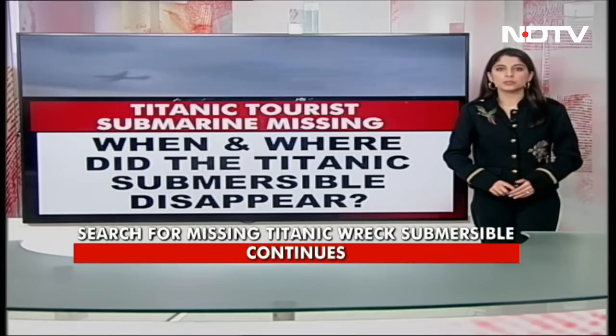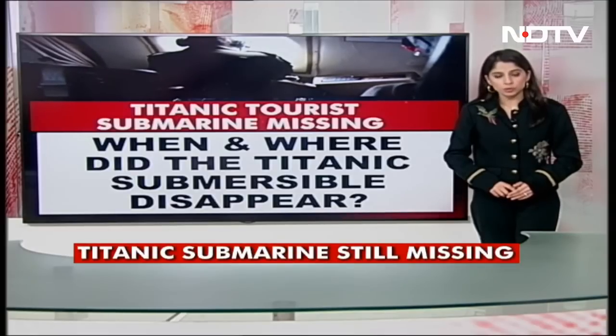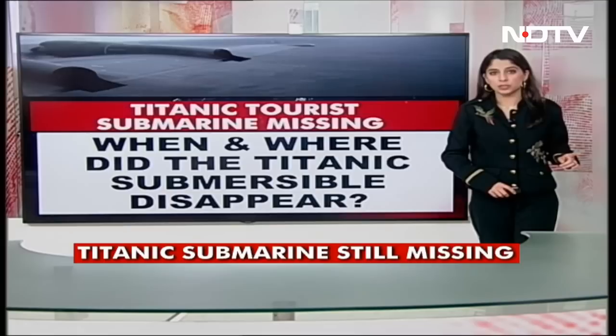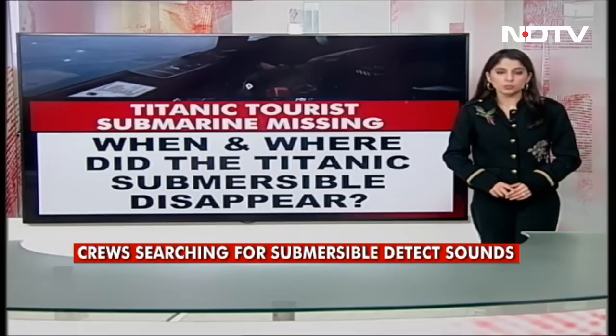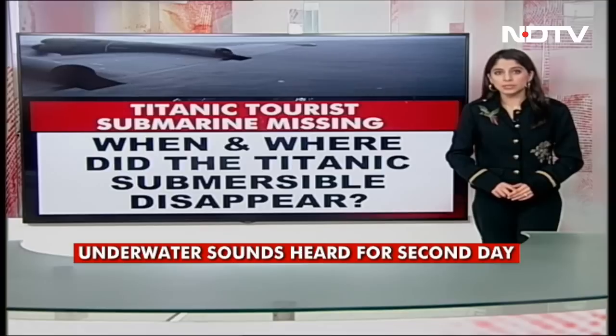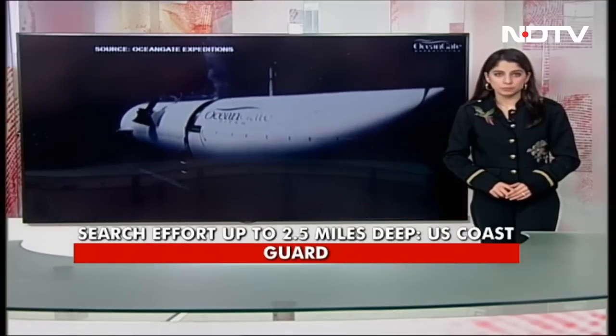The submarine disappeared in a remote area of the North Atlantic Ocean on Sunday. The sub was supposed to send out a ping every 15 minutes during its descent down to the Titanic shipwreck, and the entire voyage was supposed to take just about two and a half hours, but contact with the Titan was lost approximately an hour 45 minutes into the trip.